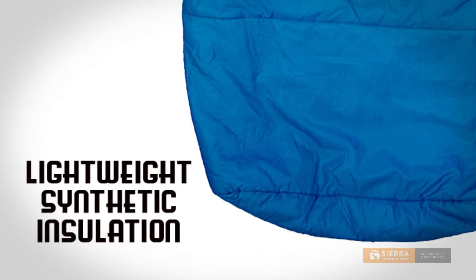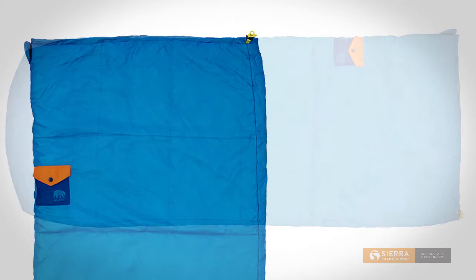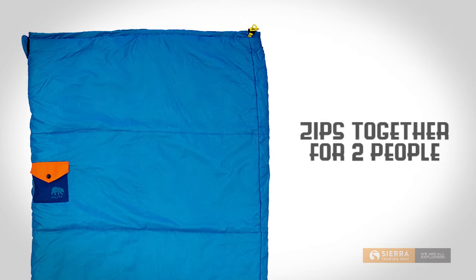The Hot Tamale is a traditional rectangular shaped sleeping bag, making it a great bag for someone who tosses and turns in their sleep. It has a full length zip that allows for ventilation on hot nights, and it also can zip together with another Hot Tamale bag if you want to double your sleeping space.